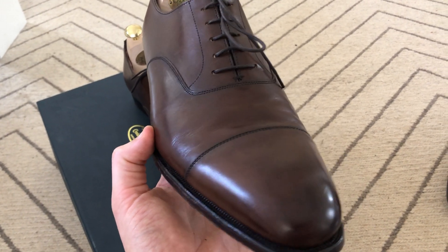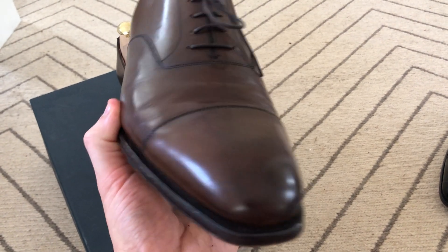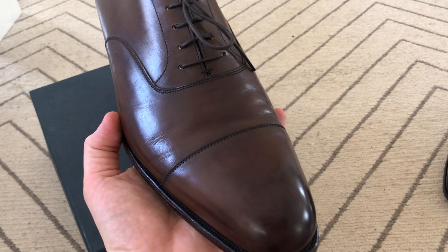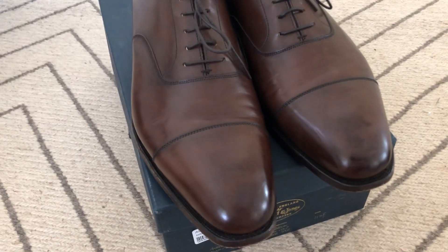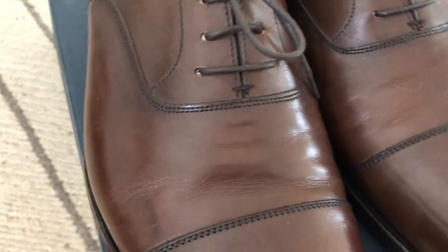I believe that Edward Green's ready-to-wear shoes start at around £800. There's been some debate as to whether Edward Green is worth the extra money over Crockett & Jones, but I understand in terms of quality it's very similar. Comparing the Audley with the Aldwych, the overall quality of the finishing is much higher. As you can see, the stitching has been finished and hidden on the Audley, whereas you can see the stitching is still visible on the Aldwych. The stitching on the upper is also noticeably neater.